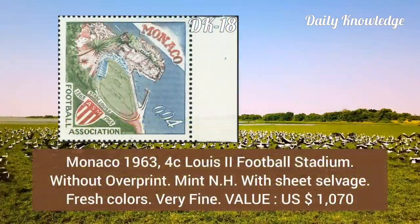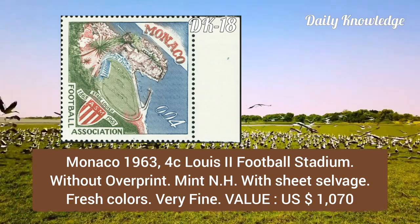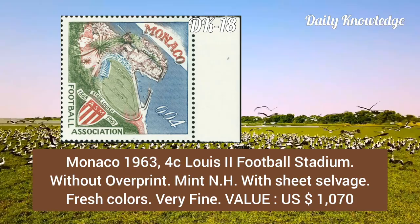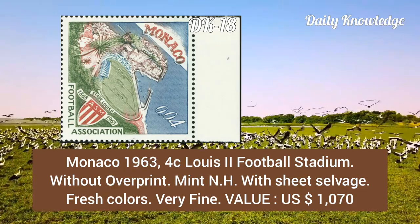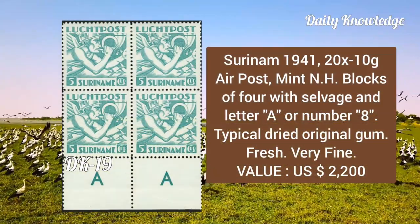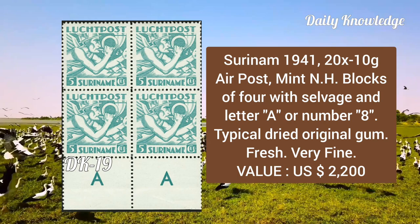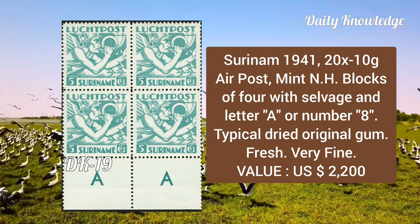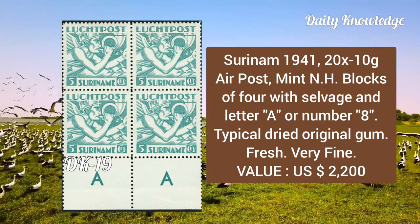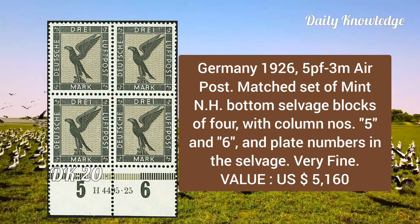Monaco, 1963, 4 cent Louis II Football Stadium, without overprint, mint, average, with sheet selvage, fresh color and very fine. Slovenia, 1941, 20x to 10g airpost, mint never hinged block of four with selvage, and letter A or number 8, typical, dried original gum, fresh and very fine.